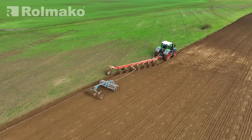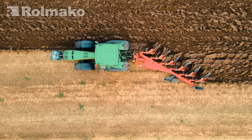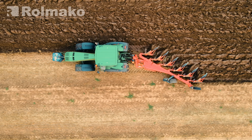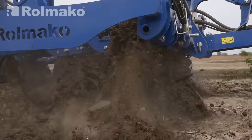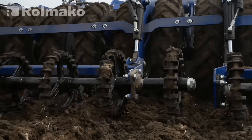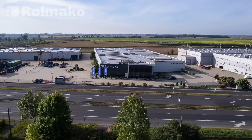While plowing offers short-term benefits like improved aeration, it also accelerates degradation. It causes erosion, surface crusting, and increases water evaporation. No-till cultivation, on the other hand, minimizes mechanical disturbance, improves water retention, reduces erosion, and preserves the microorganisms that are vital for soil fertility.